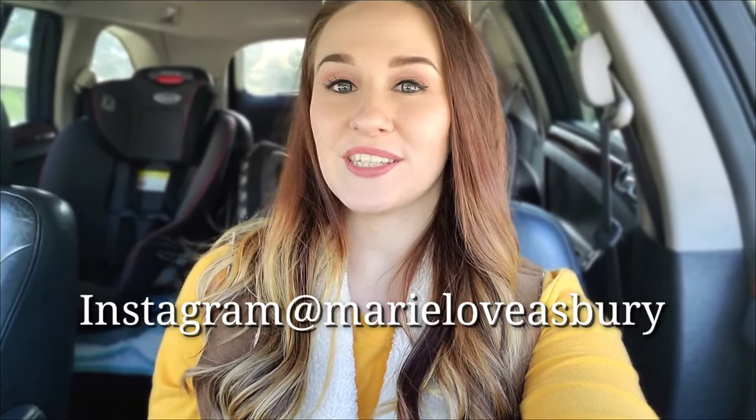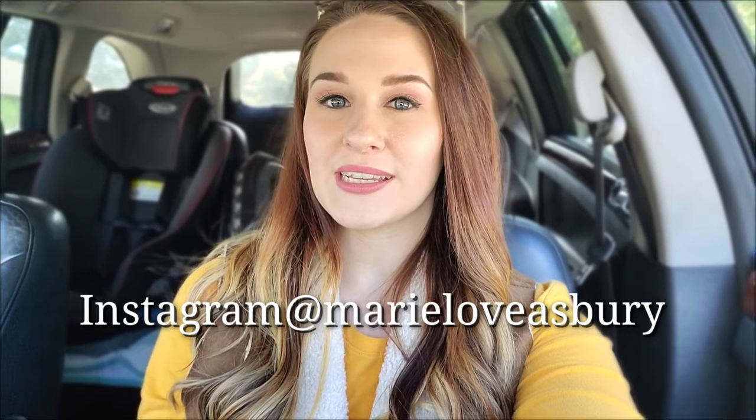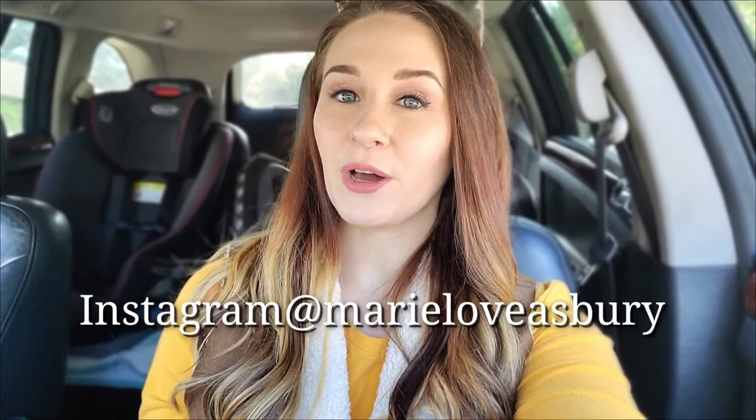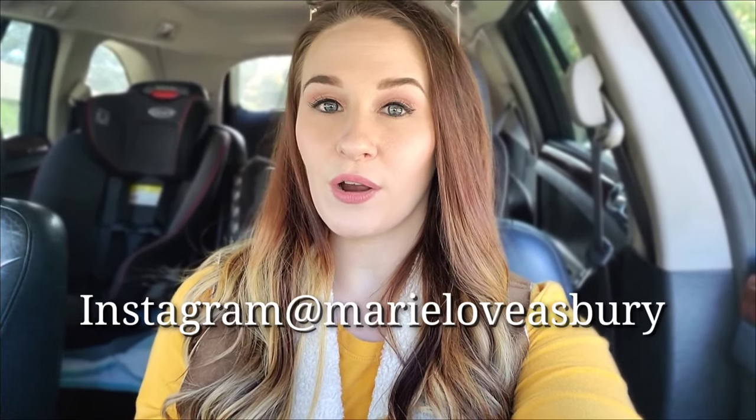Hey you guys, welcome back to my channel! Today I'm headed over to our new home. I've had a long morning — been up since 5am. I had to take cupcakes to Adalyn's school because they're having a goodbye farewell party since today is her last day. I already got her withdrawal papers from the school while I was up there delivering the cupcakes.